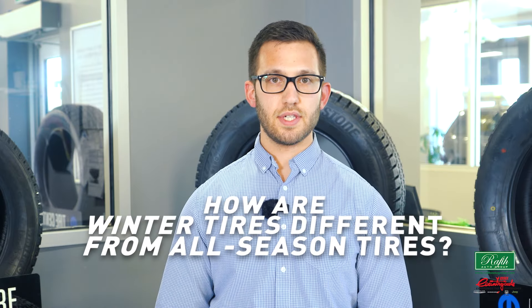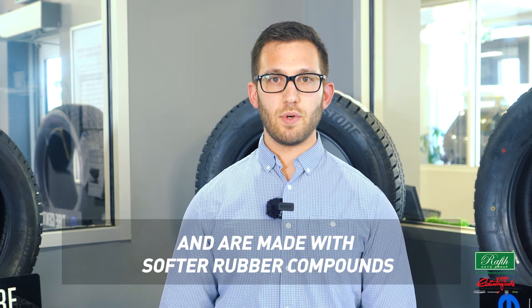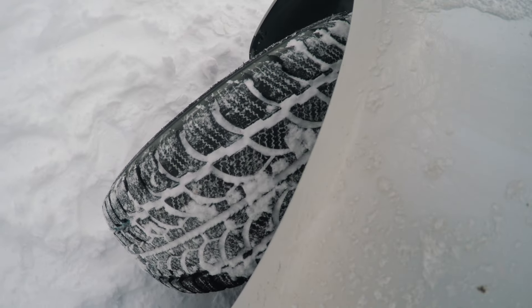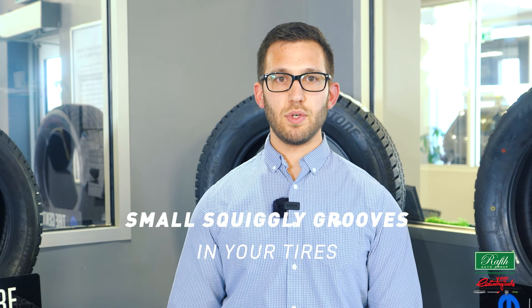How are winter tires different than all season tires? When purchasing your winter tires you'll find out that winter tires come formulated to remain pliable in temperatures lower than 7 degrees Celsius, and are made with softer rubber compounds to help your tires grip the road in cool temperatures. Winter tires offer a deeper tread to channel snow, water, and slush away to improve traction. When looking at a winter tire you'll notice small squiggly grooves — those are called sipes. When the sipes contact the pavement they open for increased surface contact, enhancing overall performance.